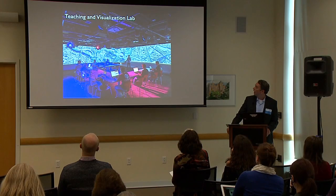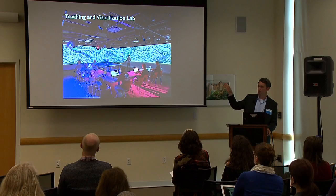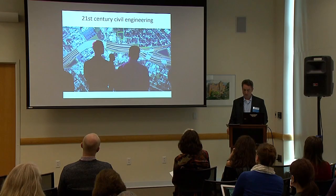This is the creativity studio, and this is the teaching and visualization lab. There are two walls visible here, plus a third wall out of frame — 270 degrees around the room. The screen is seven feet tall and 70 feet wide.